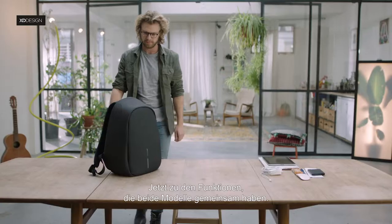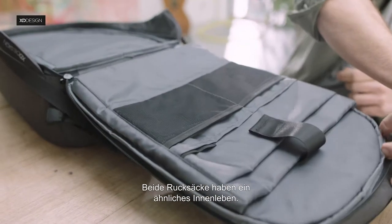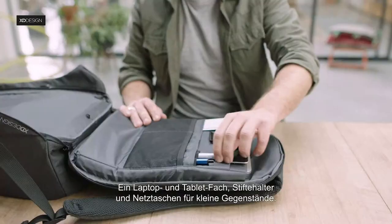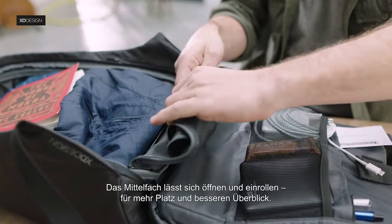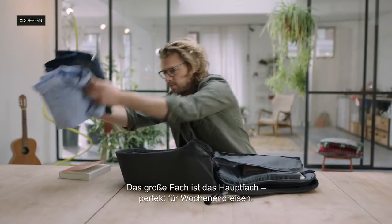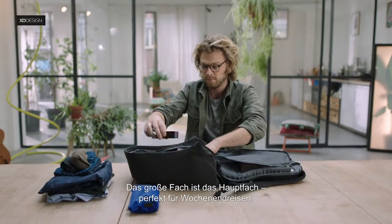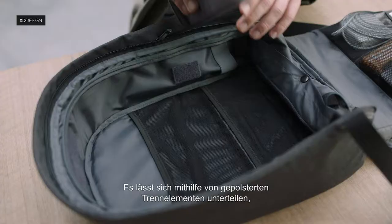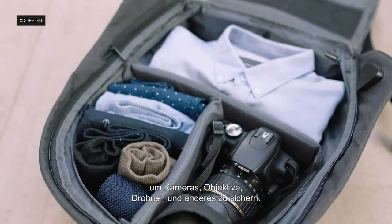Let's first look at the features both models have in common. Both backpacks have similar interiors: a laptop and tablet compartment, pen holders and mesh pockets for small items. The middle layer can be opened up and tucked away to create more room and overview. The large compartment can be used as a single space, perfect for weekend getaways. This space can also be organized with padded dividers to secure cameras, lenses, drones and other items.